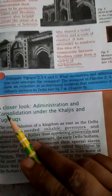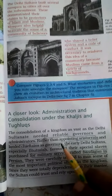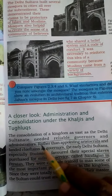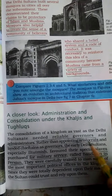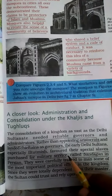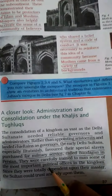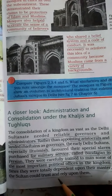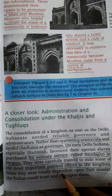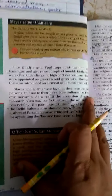Now let's take a closer look at administration and consolidation under the Khaljis and Tughlaqs. The Delhi Sultanate had a vast area, so it was very difficult to rule. They needed reliable governors and administrators, and were not in favor of appointing aristocrats and landed chieftains as governors. So they had special slaves purchased for military services, called Bandagan in Persian. They were carefully trained and then given important positions in the kingdom, and were fully loyal and faithful to their sultan.